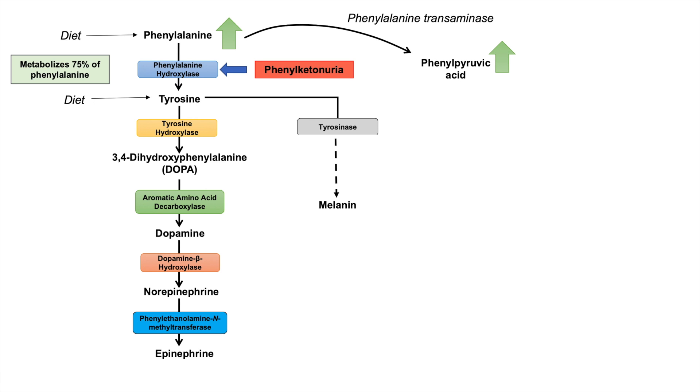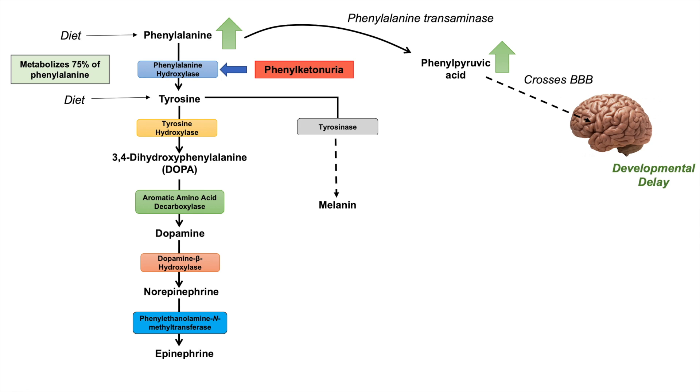Phenylalanine can be processed by the enzyme phenylalanine transaminase into phenylpyruvic acid, so phenylalanine continues to build up and phenylpyruvic acid also continues to increase in levels. Phenylpyruvic acid can actually cross the blood-brain barrier and lead to developmental delay in patients with phenylketonuria. The mechanism by which this occurs is not completely known, but phenylpyruvic acid crossing the blood-brain barrier causes developmental delay generally in early life.